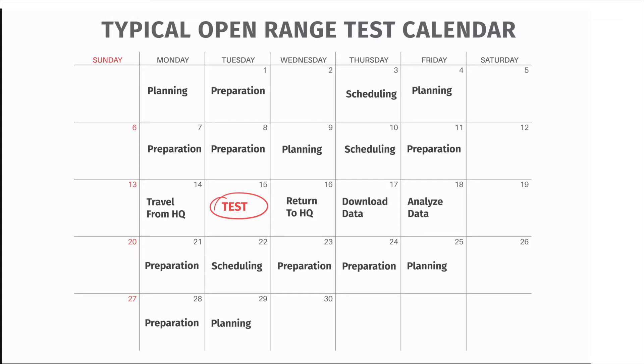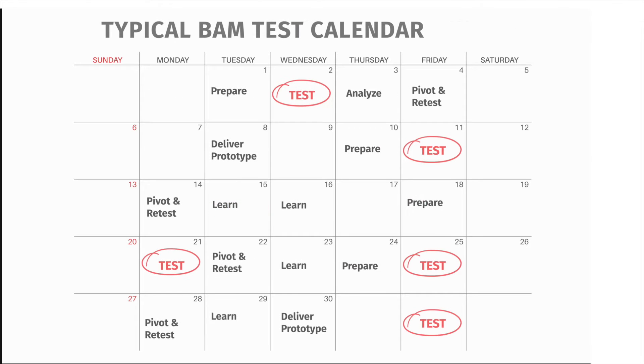Open-range tests take six months or longer to prepare for and can cost tens of millions of dollars apiece. But at the BAM range, we'll be able to test weekly and at a fraction of the cost. By raising the tempo and lowering the cost, innovators can test, analyze, pivot, and repeat. They'll learn faster and reduce the risk.